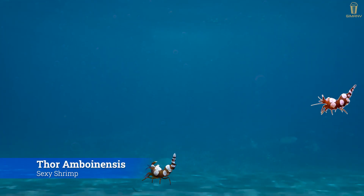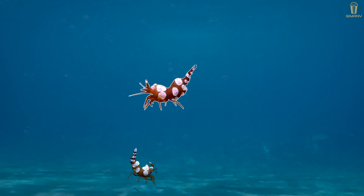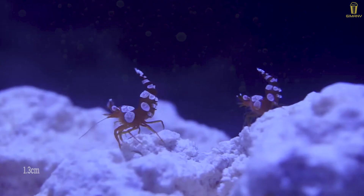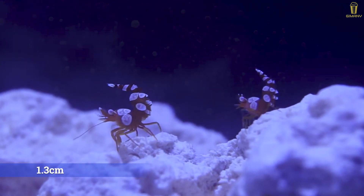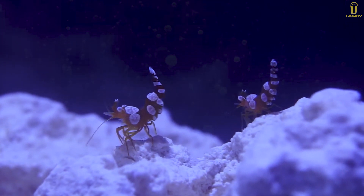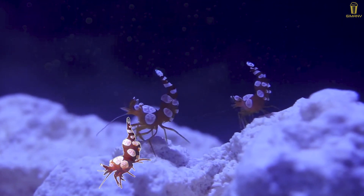Thor amboinensis, known as the squat shrimp or sexy shrimp, is found across the Indo-West Pacific and in parts of the Atlantic Ocean. They are only 1.3 centimeters long and are also known as dancer prawns, because of their unique behavior — when restless, they lift their abdomen above their head and dance a little.